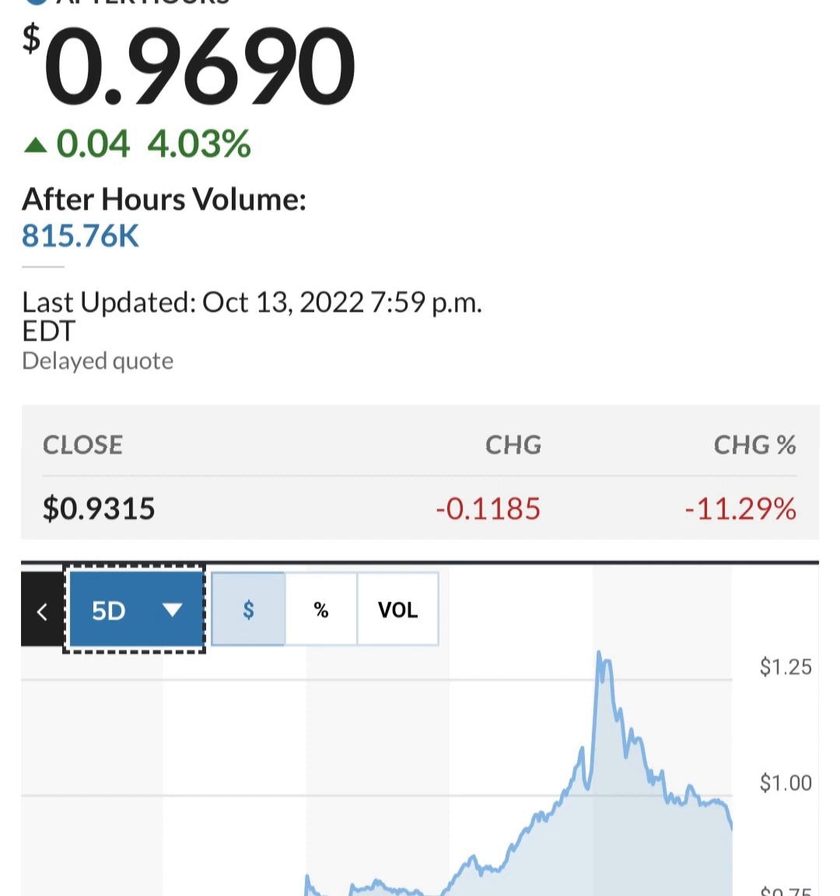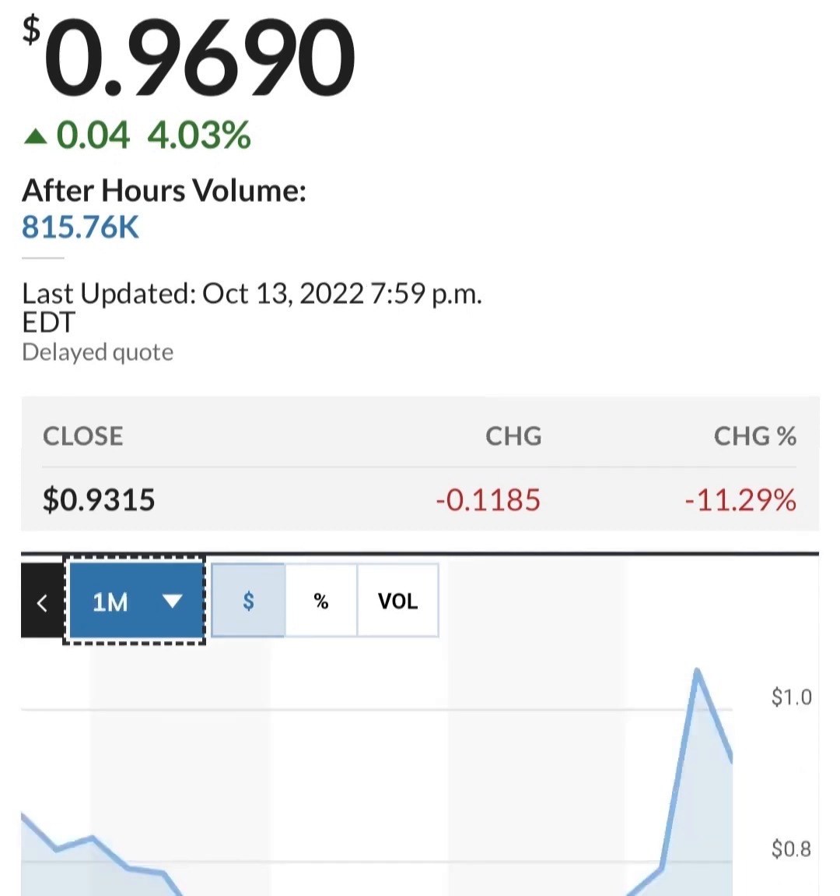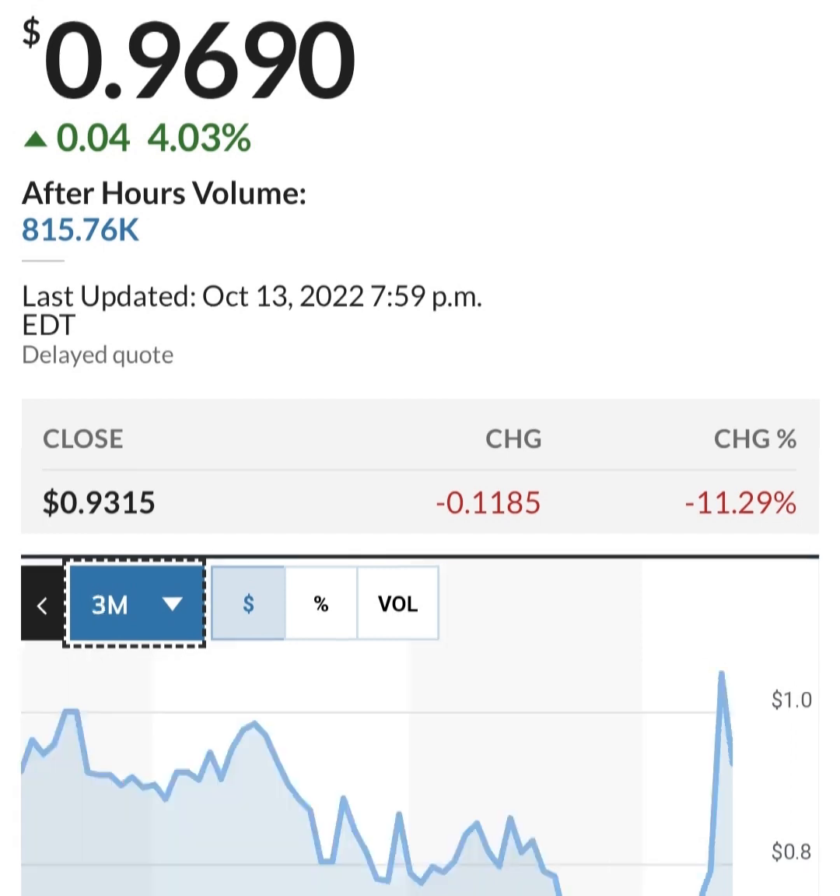They are burning through cash pretty quickly. Long-term debt seems to be increasing as well - basically doubled in the last year, which is not great. Looking at cash and equivalents, cash has been cut in more than half. Restricted cash had a massive spike but has come back down to a more reasonable level.